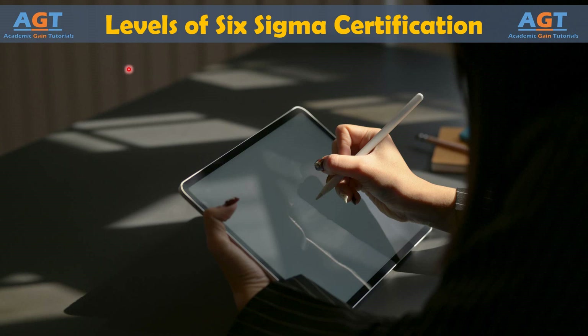You can take courses for certification at various levels. Six Sigma levels are differentiated by belt level.